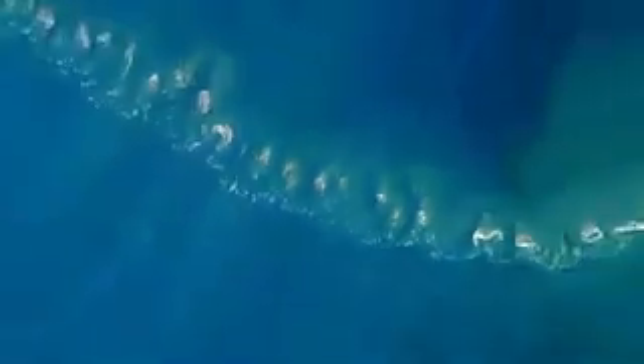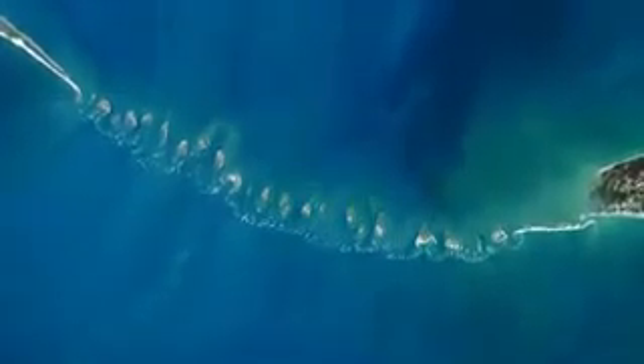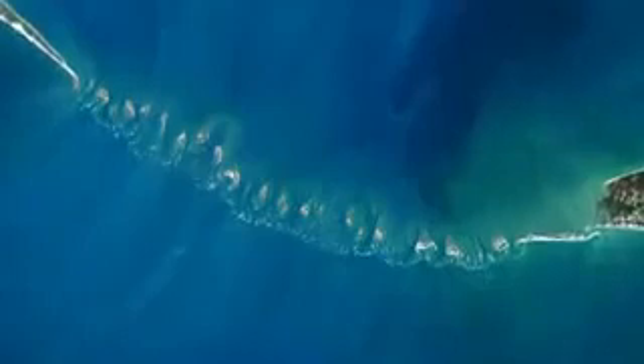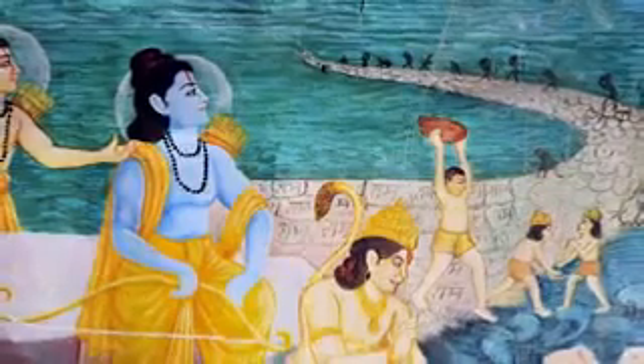These results suggest the structure in the satellite image isn't natural, but built by humans. Some scholars believe the ancient texts refer to a time 5,000 years ago. At this point in history, building such a long bridge would have been a superhuman achievement.